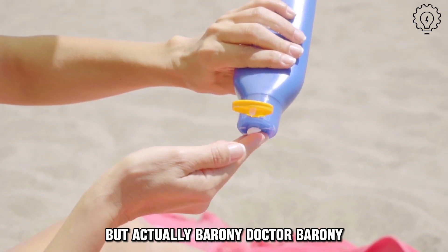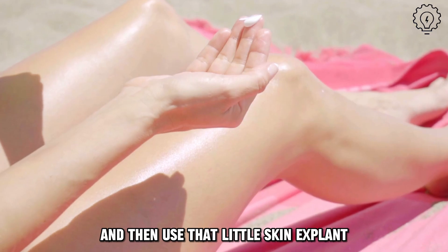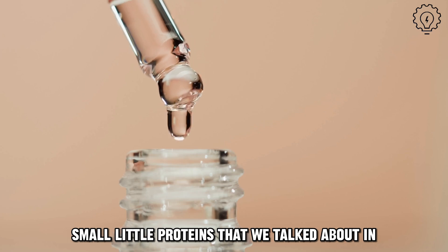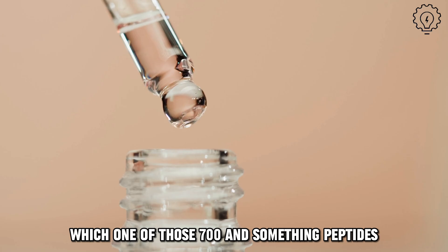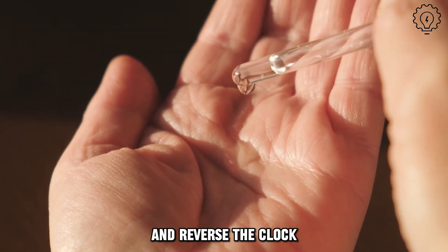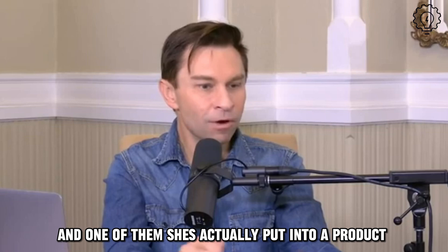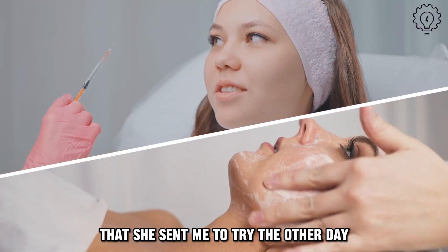But actually, Dr. Barone took that finding and used that little skin explant BD-gal stain, which is blue, to look for peptides — small little proteins that we talked about in the last episode. Which one of those 700-something peptides, if any, had age reversal effects, got rid of that blue senescent stain and reversed the clock. Out of those 700-something peptides, she found a few — about 20 that looked good. And one of them she's actually put into a product that she sent me to try the other day. It's called OneSkin.